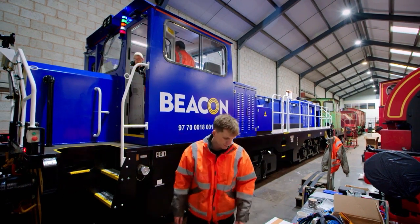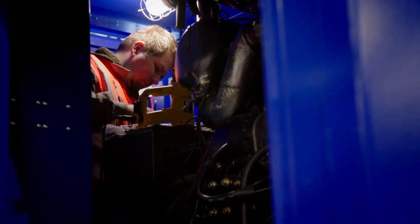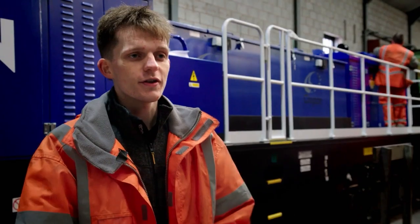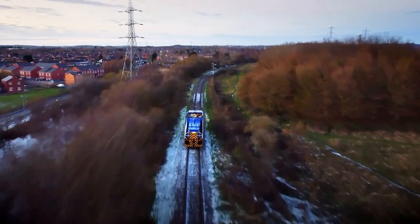These being the locomotives of the future, the technology on board calls for very specialised technicians. I'm in charge of finding all the faults in the circuits. With the loco having over 2,000 wires, in order for us to get it ready for the customer, we have to make sure all the wires are in the right places and all the circuits work.